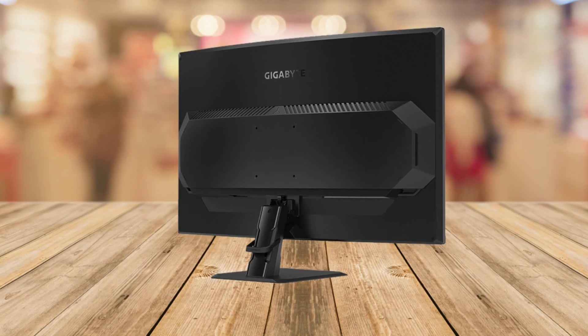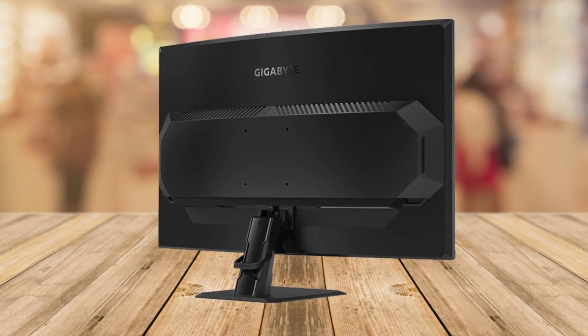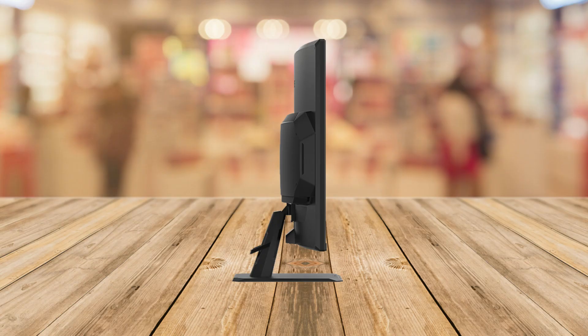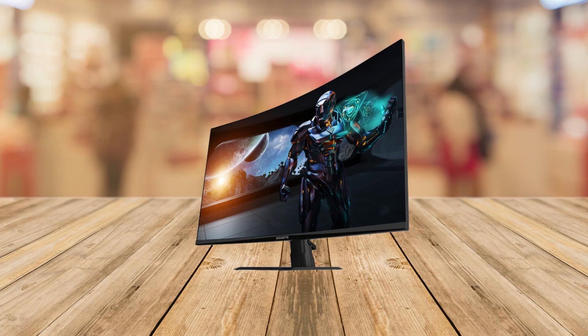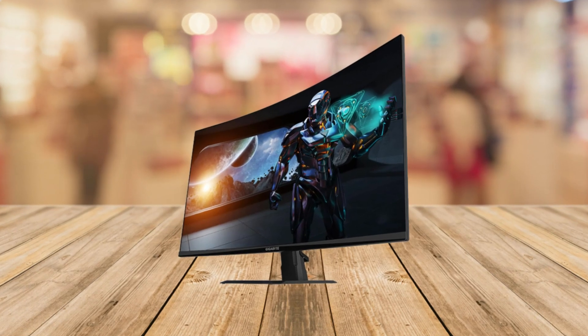With a jaw-dropping 2560x1440 resolution, this means crystal clear visuals and vibrant colors that truly pop. The curved 1500R display adds an immersive touch to your gaming experience.